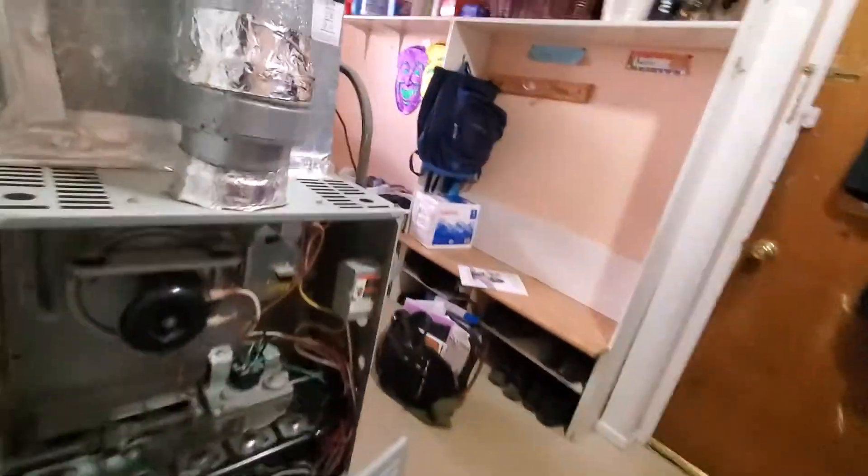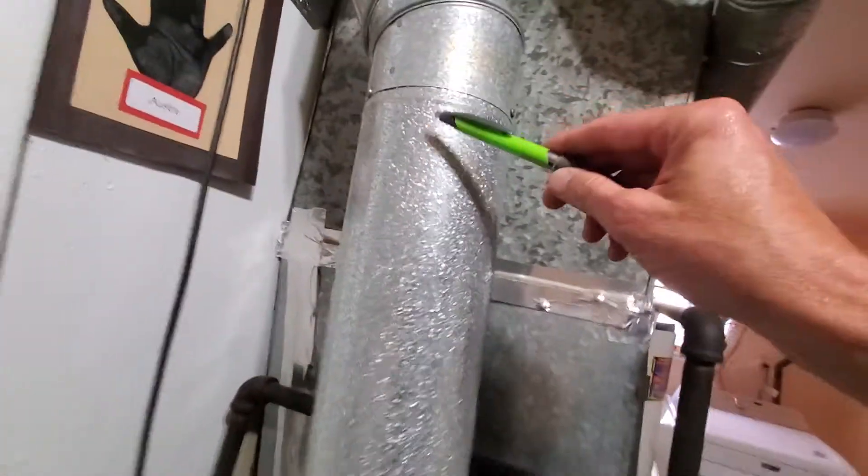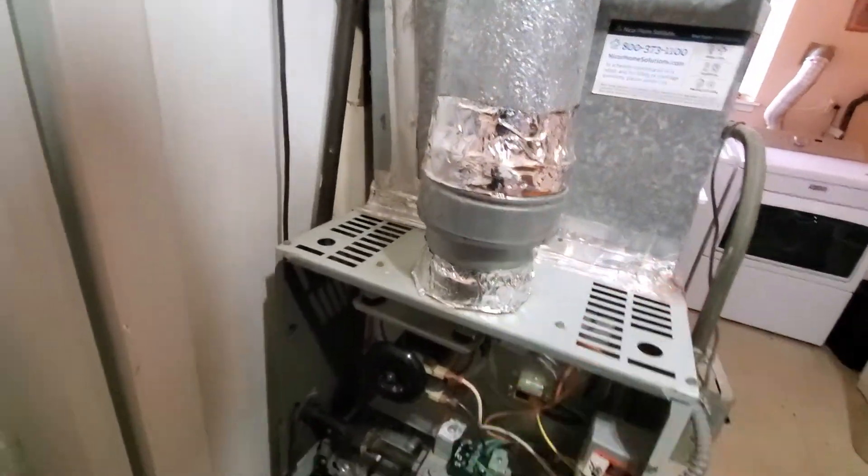Here's our return, gentlemen. Do we have cats? Yep, we have cats, and this is our return — 16-25x1. We'd like this section from here to here replaced.